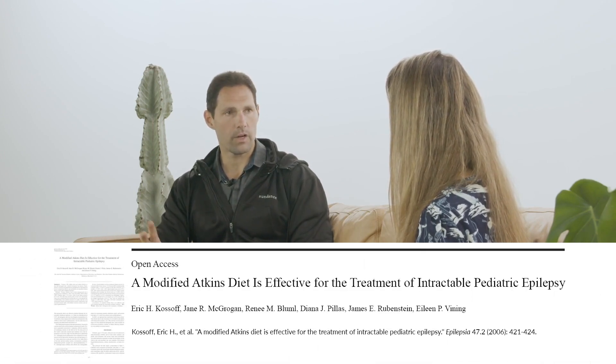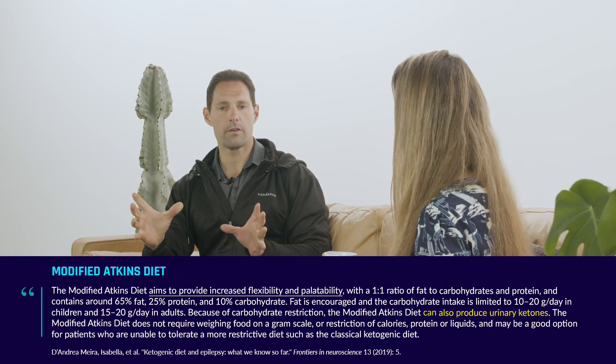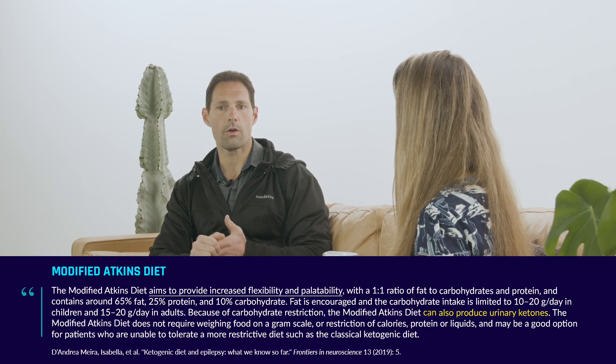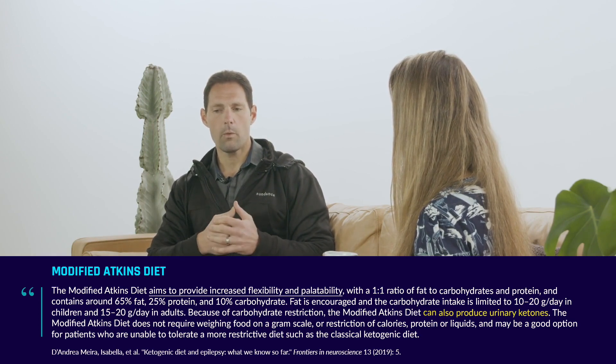Around 2007 to 2008, Dr. Eric Kossoff from Johns Hopkins, working with the late Dr. John Freeman, developed a modified Atkins diet for adult epilepsy, and it was published that the diet can work for adults. So we have many clinical variations of the ketogenic diet.